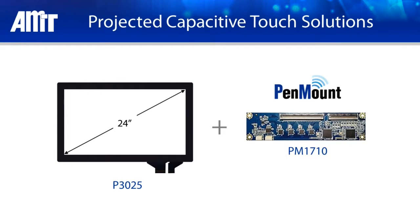In this video, we will introduce our AMT PCI Touch Solution and some important features, such as Glove Operation and EMC Certification, on an AMT 24 inch PCI Touch Panel paired with a Pen Mount PM1710 Control Board.